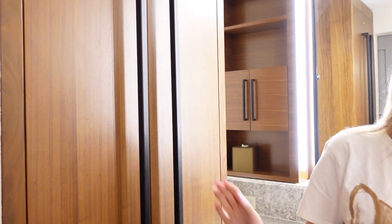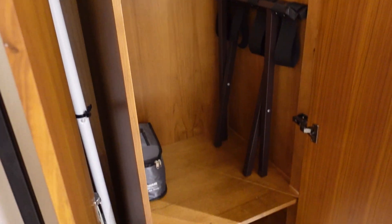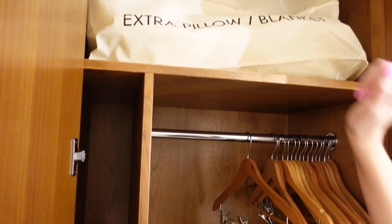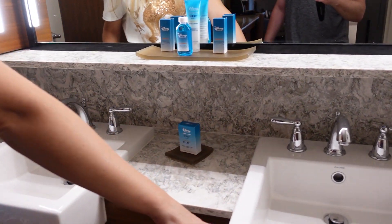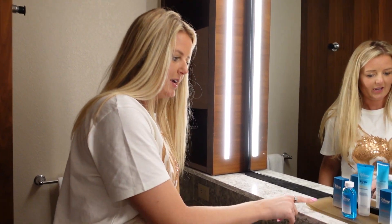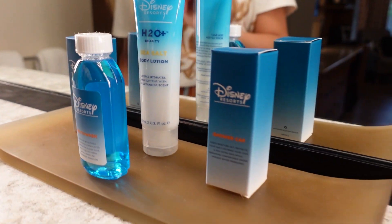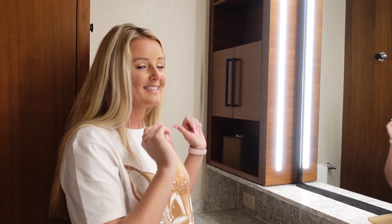In the little vanity getting-ready area, we have a very tall closet which houses an iron, hangers, an ironing board, and of course your extra pillow and blanket. And you have your vanity — it's very nice that we have two sinks to use. And a couple of little amenities: facial soap, vanity kit, shower cap, body lotion, and mouthwash, which I don't think all rooms get. The lighting in this vanity getting-ready area is chef's kiss perfection — this is some good lighting.